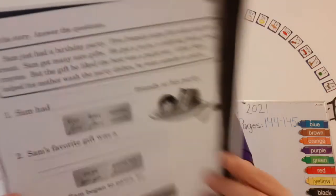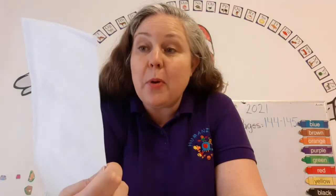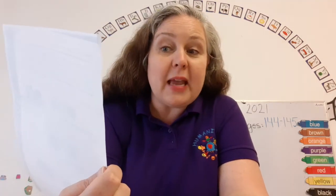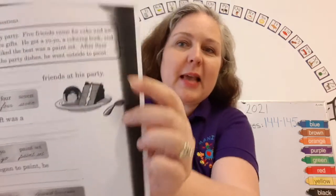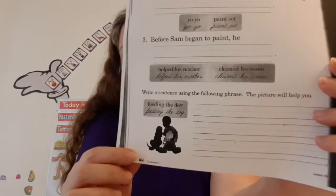Page 88 is going to be super fun — a super fun story about Sam who just had a birthday party. It says read the story and then answer the question. Look at that yummy cake and ice cream — yummy yummy for my tummy! You're going to do great. That is our class for today. I'll see you tomorrow. Bye!